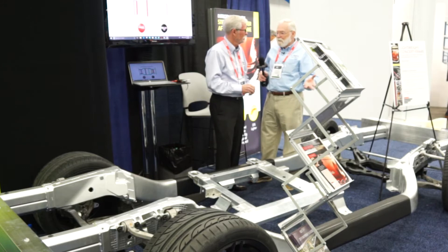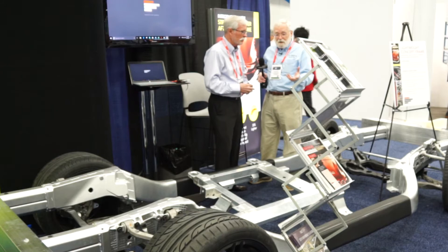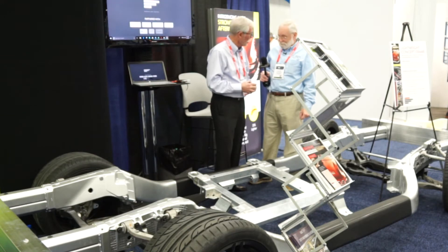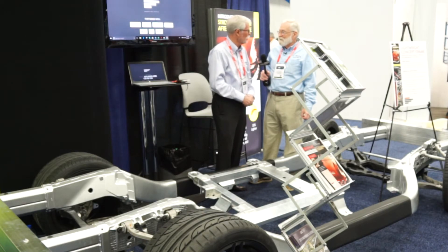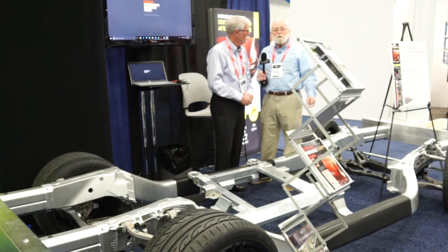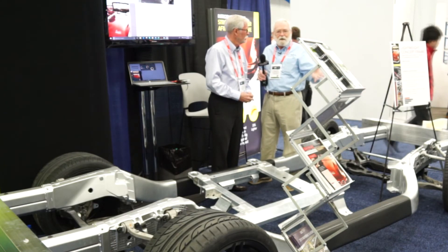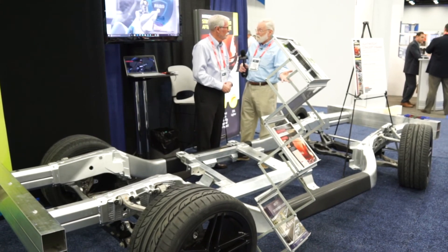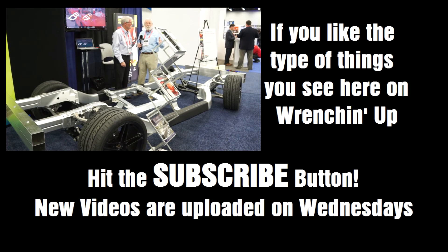Where can our viewers find out more about AEC and the council, and the use of aluminum? Our website would be a great place to start — it's AEC.org. We are a trade association representing about 60 aluminum extruders who are the bulk of the North American industry. We'll put that information in the video description down below. Put your comments down there — what is your experience? If you have questions, they'll look at the video comments and answer them. Is aluminum in your future? I'll bet it is.